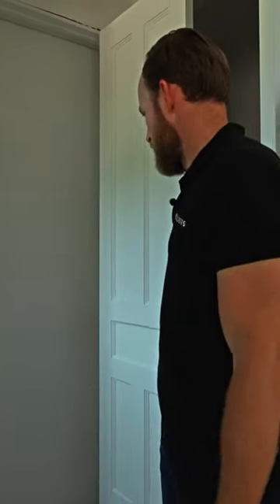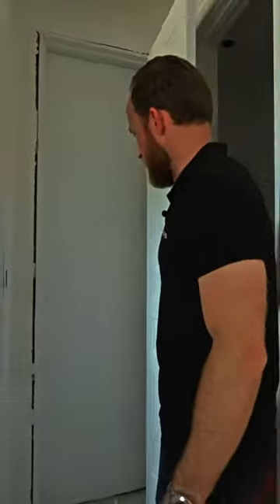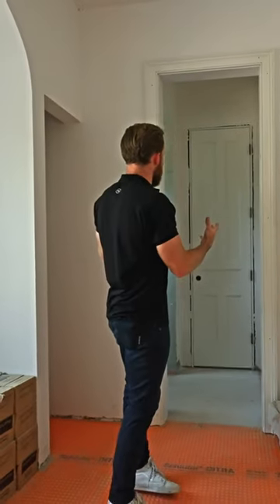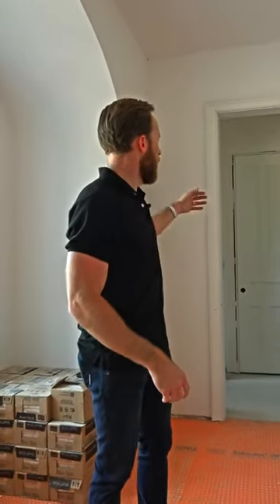And the benefit of that — you open it, you use it when you need it, and then you close the door and you don't have a mirror that you're always looking at, especially from the bedroom there. Really cool little detail. And again, you're getting a lot of the traditional detailing with the door, the casing — it really just blends in. Maybe it looks like a linen closet, but it's not, it's a mirror closet.